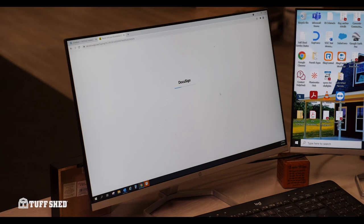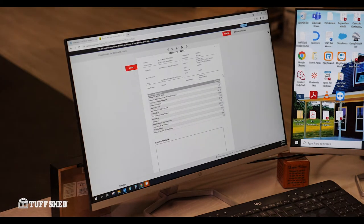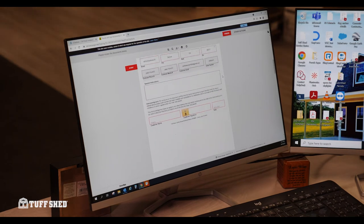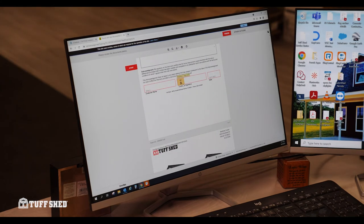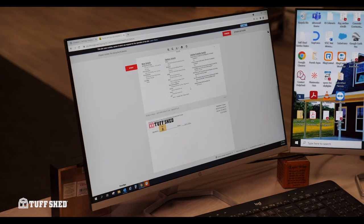Once your building has passed inspection, sign the electronic ICA form and submit it to Tuftshed. You will receive an email with a link to the form, which you can sign via your computer or cell phone. If there's a problem with the inspection, please contact your Tuftshed permit rep immediately.